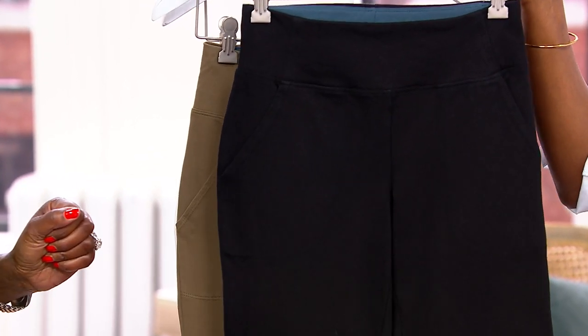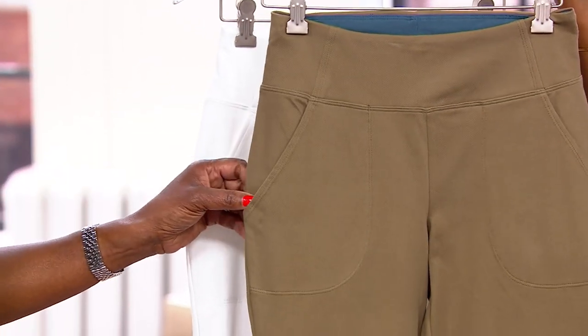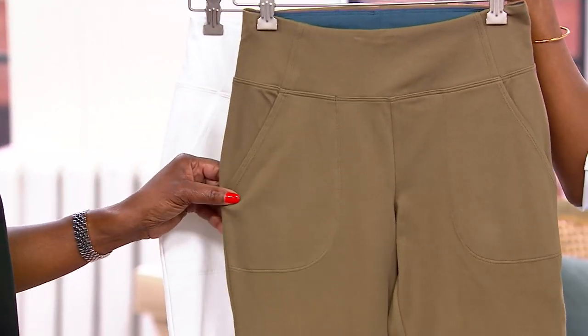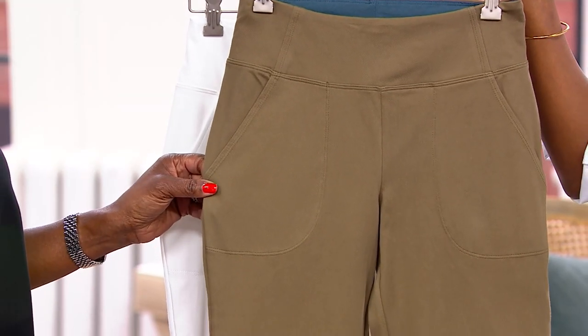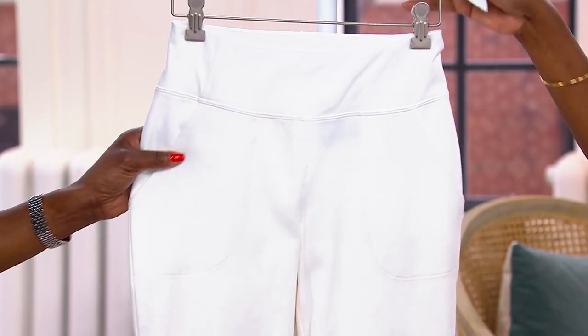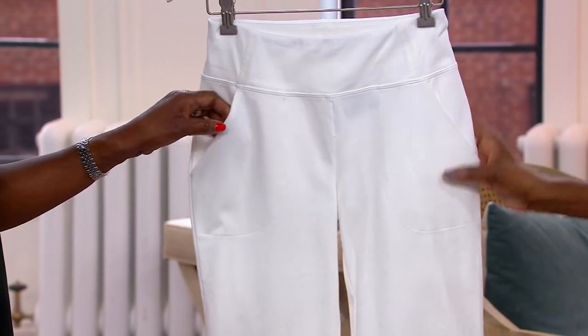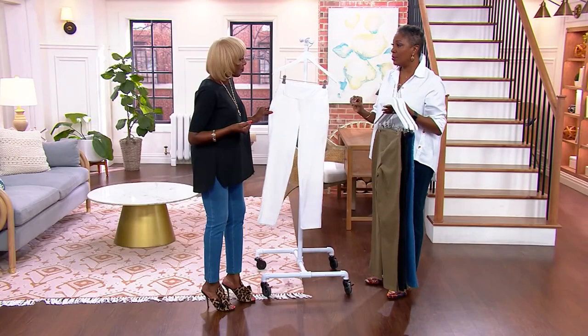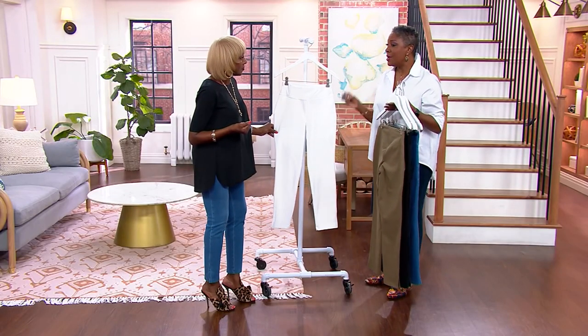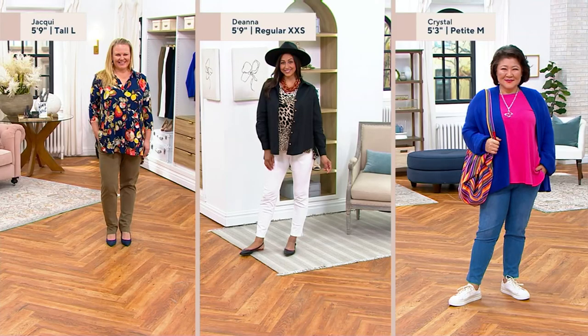It can go from the boardroom to church and you'll be so comfortable. And then the fashion colors: the washed olive, which is always popular — I call it my dirty martini color. And then the white, which again, if you're ever going to wear a white pant, you want it to give you support and not be see-through in terms of showing the texture of your skin. This will not allow that. Many women professionally love that I make white because they use it as part of their uniform for work.